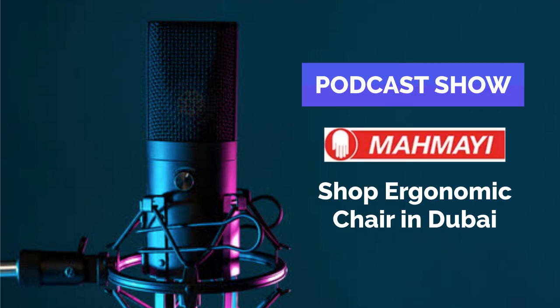Thanks for listening to today's episode. I will be back soon — until then, stay tuned for the latest updates. Bye.